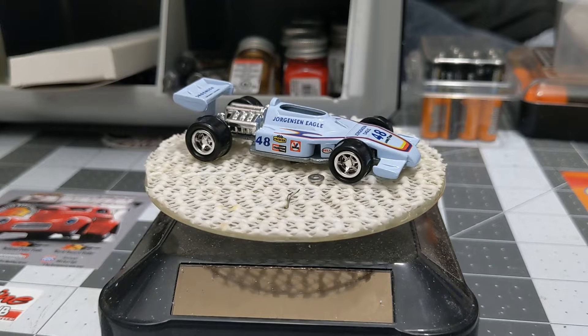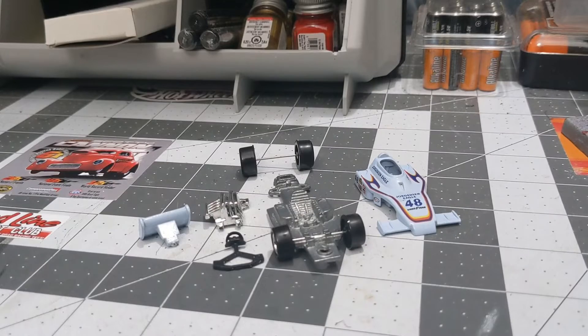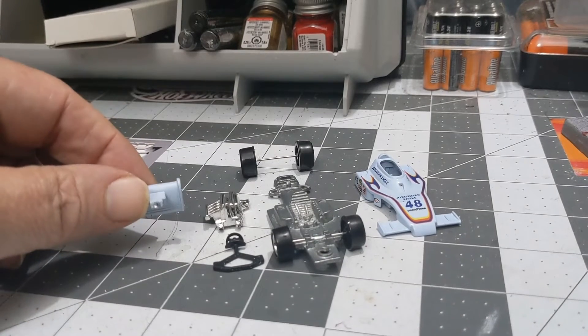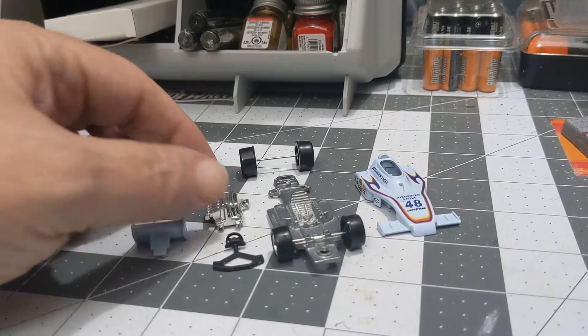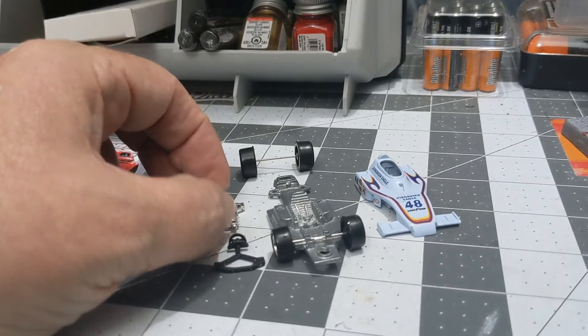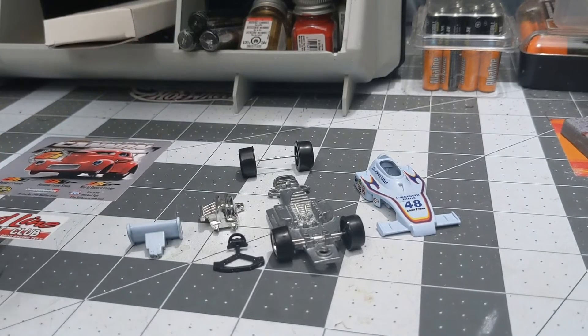We finally got the IndyCar all apart, and man, that was the most work I've ever done to get a car apart. Had to drill out the wing to get it off, had to drill out the engine — it was riveted to the chassis — and two posts on the body to get that off. Finally we got it apart.